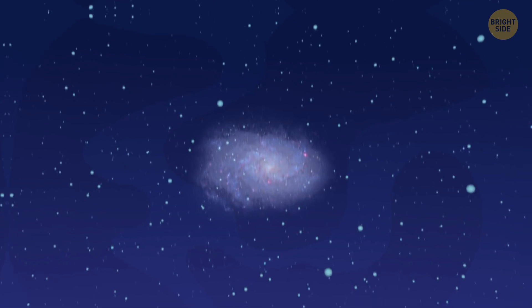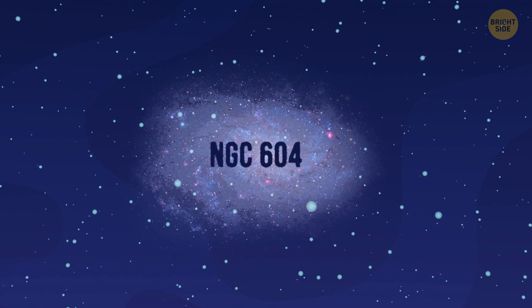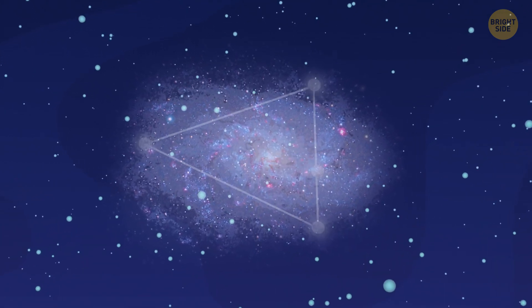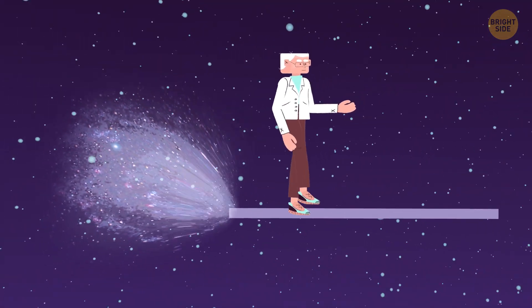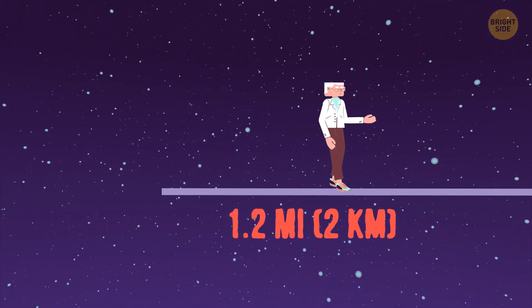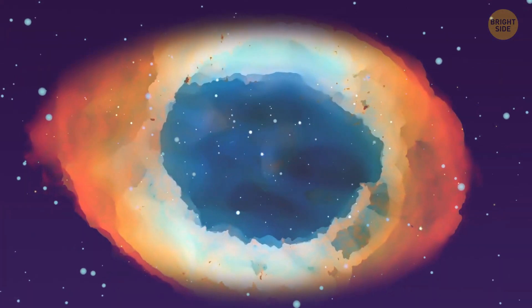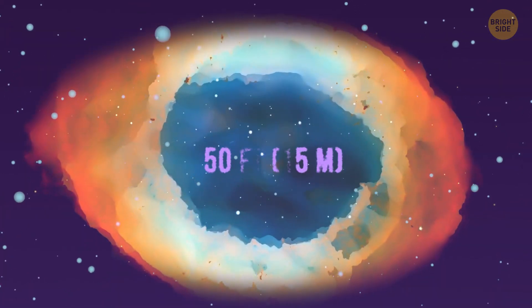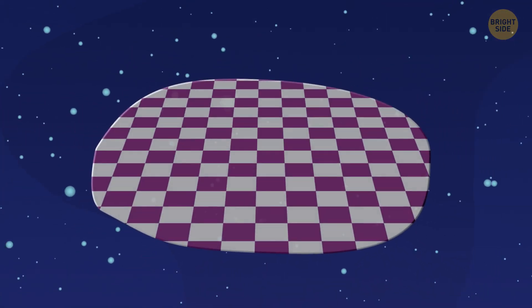Next up is an object we could finally place on a larger scale: NGC 604, a star nebula located in the Triangulum galaxy. If it were in a single line, we'd only need to travel 1.2 miles from where we are now. And the nebula itself is about 1,500 lightyears in diameter, which is equivalent to 50 feet — like a five-story building.